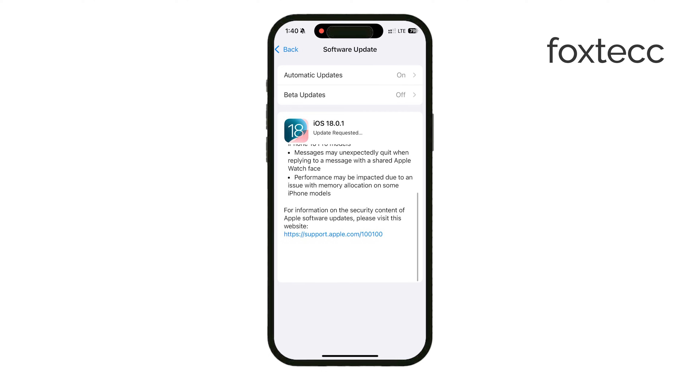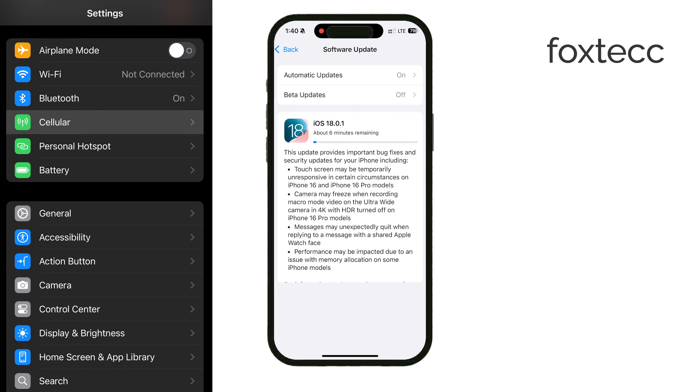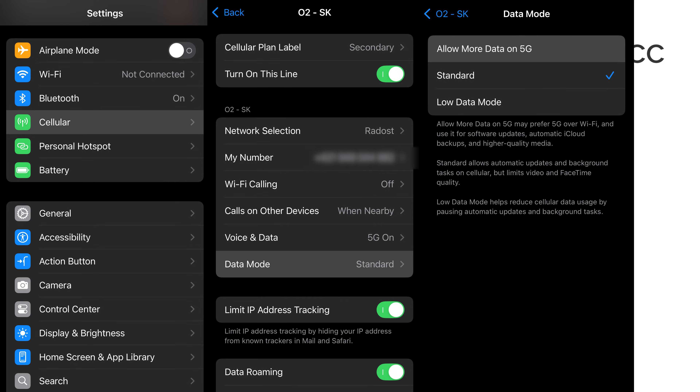A very helpful tip to make this process smoother is to adjust your data mode settings. Head into the Settings app on your iPhone, tap on Cellular, then Cellular Data Options, and you'll see three options under Data Mode: Low Data Mode, Standard, and Allow More Data on 5G.